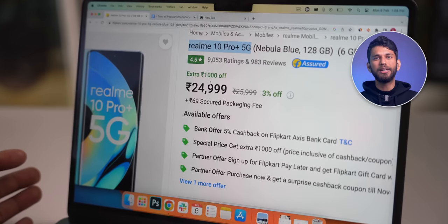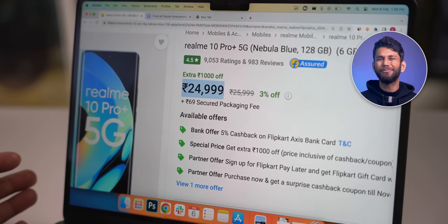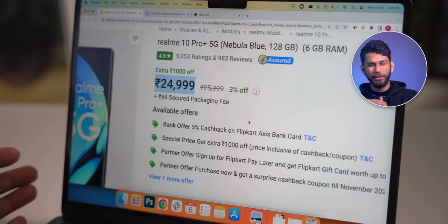Overall, if comfort and build quality is your priority, then the Realme 10 Pro Plus is the best choice. It is currently selling for 24,999 on Flipkart, but you can add bank offers to bring the price down further.